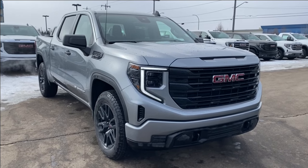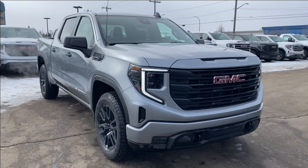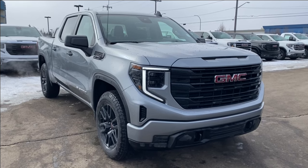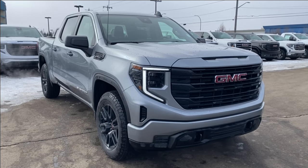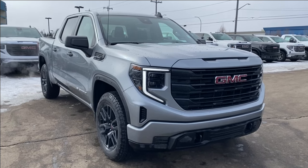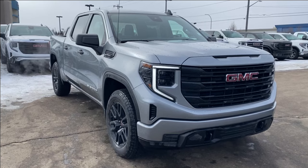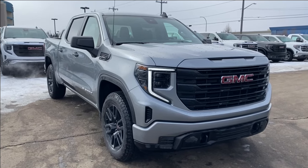Welcome to Wolf GMC Buick. Today we're going to be taking a look at a new 2024 GMC Sierra 1500 Pro. Sterling metallic paint with a jet black interior. Under the hood you have a 5.3 liter V8 engine paired with a 10 speed automatic transmission. Some features you can expect to find include forward collision alert, lane departure warning, power lift gate controls, auto start and stop and so much more.